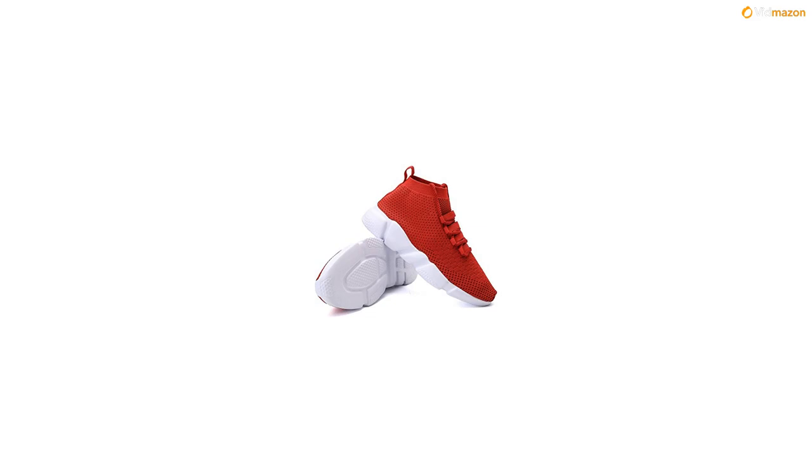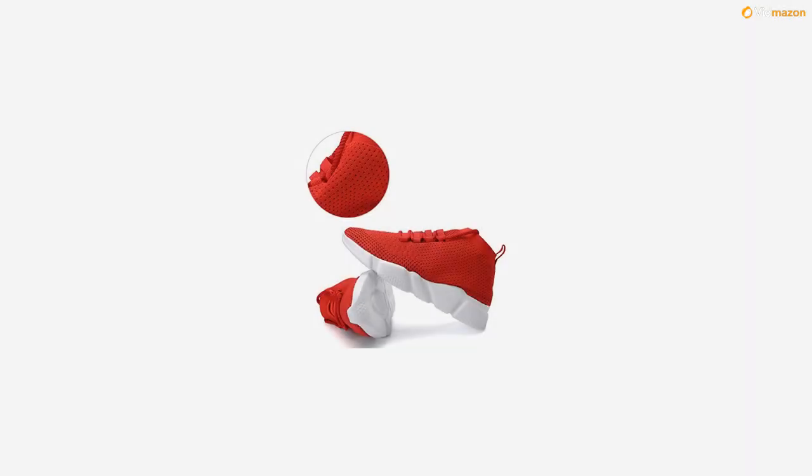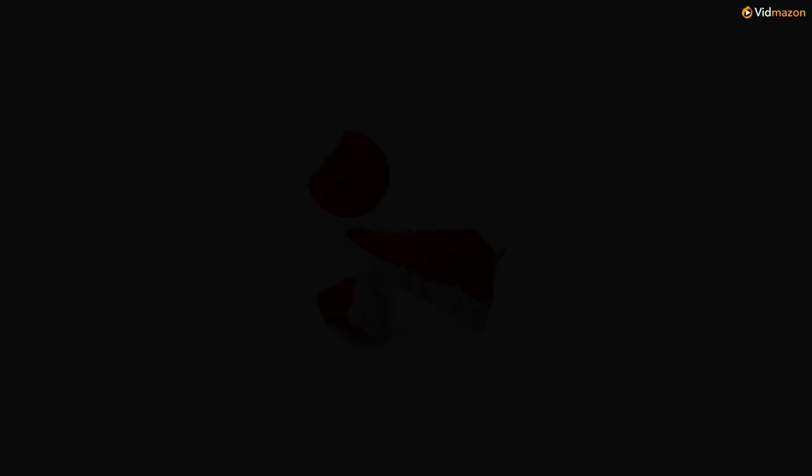Knit uppers: soft, comfortable, and breathable. Knit upper material makes it possible that your feet breathe freely when you run or walk. It's soft and protective to cushion your every step.